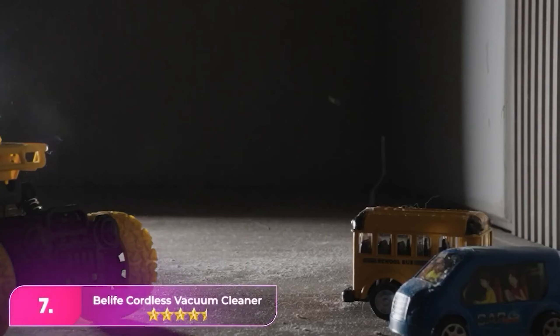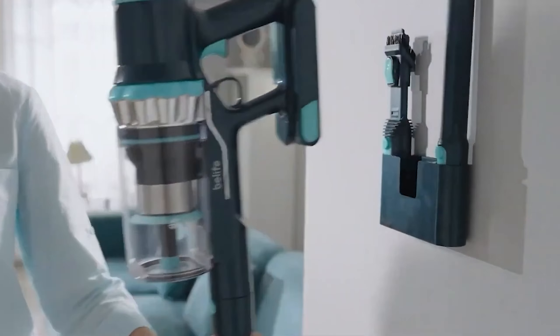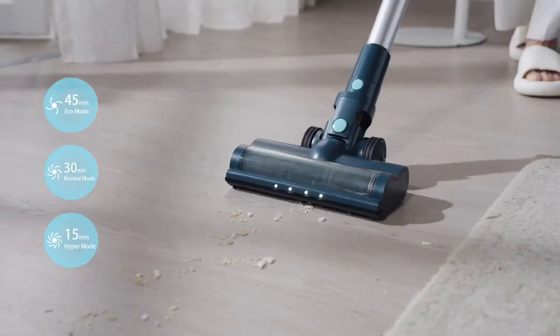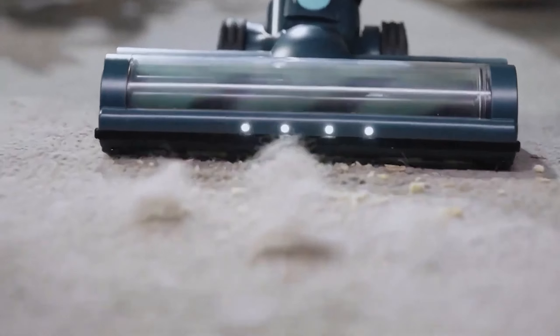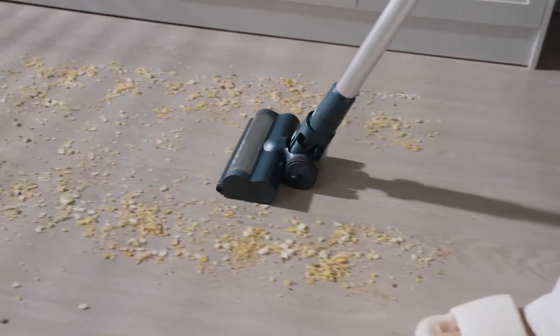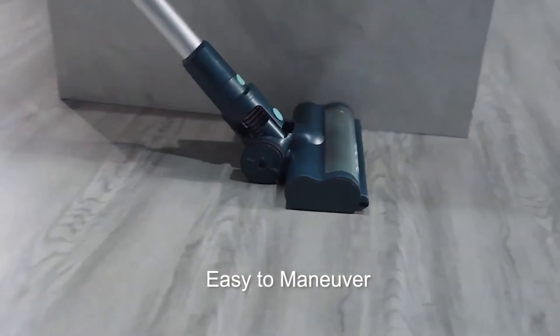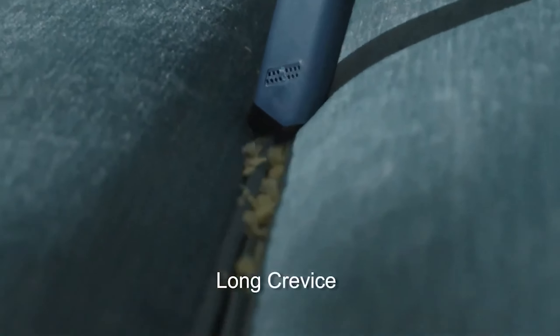Number 7, the BeLife Cordless Vacuum Cleaner. The BeLife is a great alternative to a Dyson, offering a budget-friendly option that excels across various surfaces. It effectively picks up messes on hard floors, grout, and medium and high-pile carpets, performing particularly well on carpets when handling larger debris. With a built-in HEPA filter, it helps remove dust, pollen, and other allergens from your indoor air.